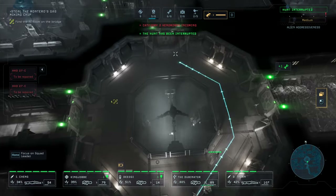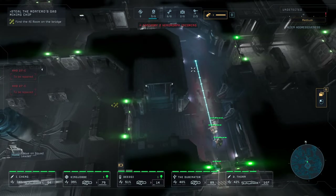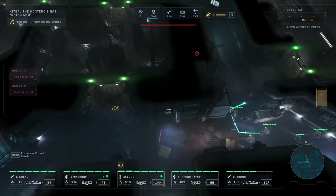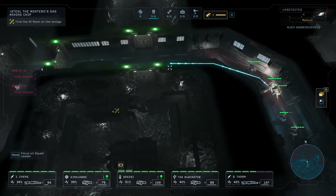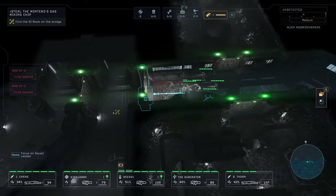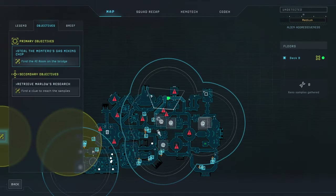I don't hear him anymore. We're clear. Somehow, somewhere, there's a Praetorian. Reloading. Let's just really, really carefully avoid that guy. I think Thorn needs healing. Stay still, gonna pat you up.